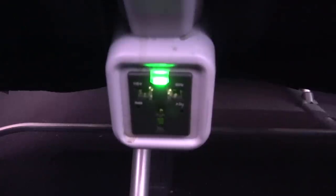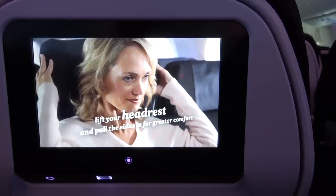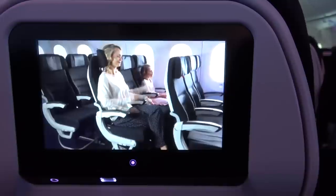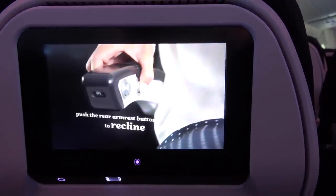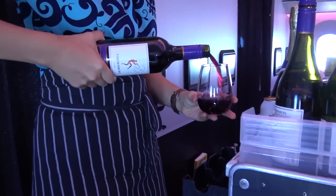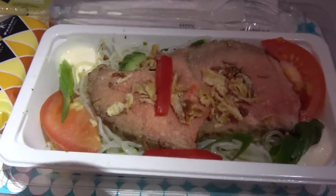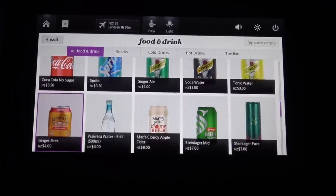Universal power points are located between each seat and there's also a USB port under the TV screen. Air New Zealand offers three types of fares: seat only, seat plus bag, and the works, which also includes in-flight meals. The crew on board this flight were fantastic — happy, friendly and engaging, just like all New Zealanders I've met. They gave me a spare economy class meal to film. This was the beef noodle salad. For those passengers on more basic fares, meals and drinks can be purchased using the entertainment system.